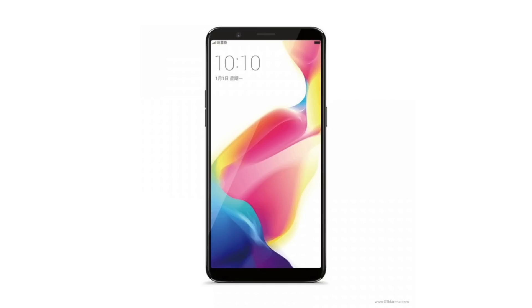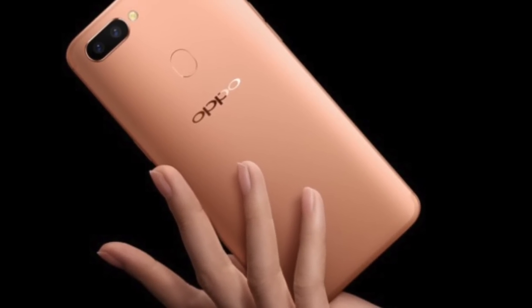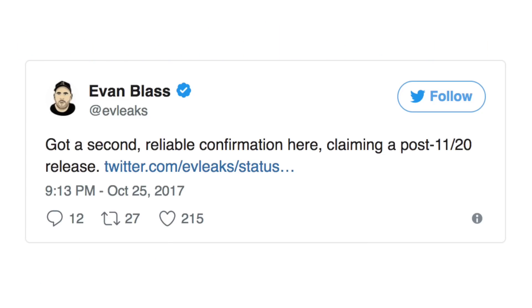Here is the press render of the phone — similar to the Oppo R11s. You can see the 6.0-inch AMOLED display with an 18:9 aspect ratio, less bezels giving the phone a futuristic look. Dual cameras are still on the back at the same position, but the fingerprint scanner is moved from the front to the back. Unlike the R11s's Snapdragon 660, the OnePlus 5T will have a Snapdragon 835 processor coupled with 8GB of RAM. On-screen navigation bar keys will be hideable via software for a full-screen experience. Pricing is expected to be around $550, and Evan Blass tweeted that the OnePlus 5T will release sometime after November 20th, 2017.